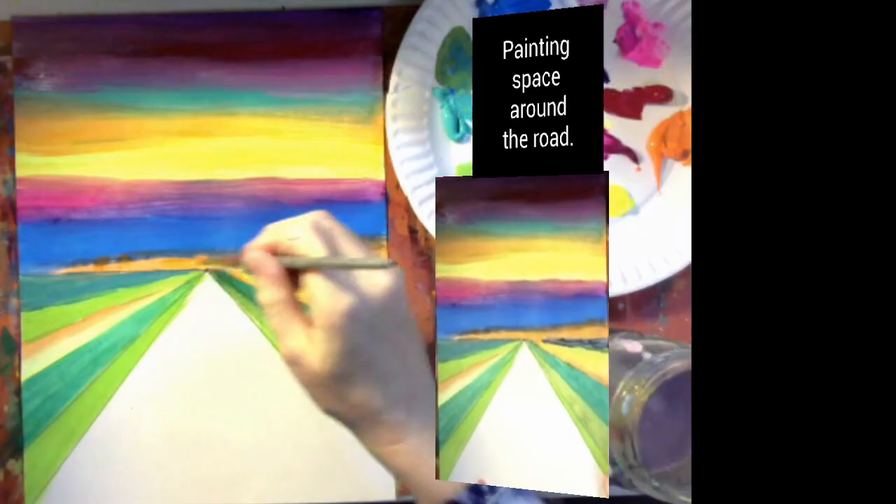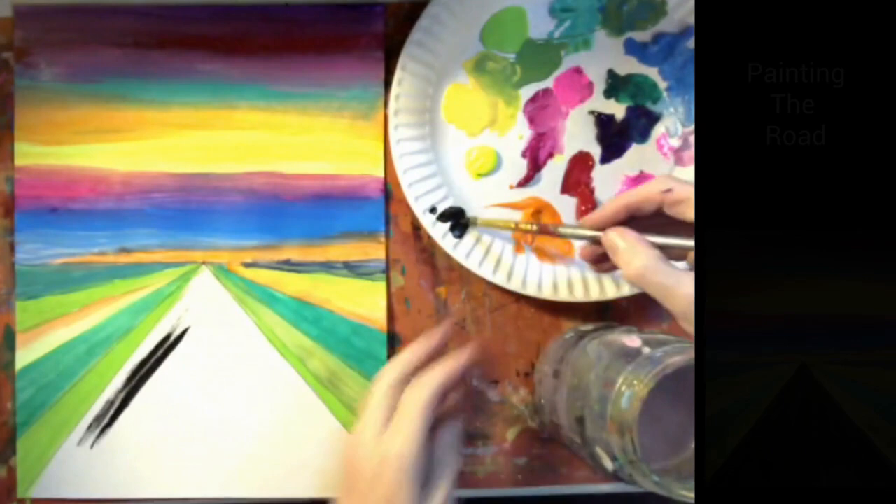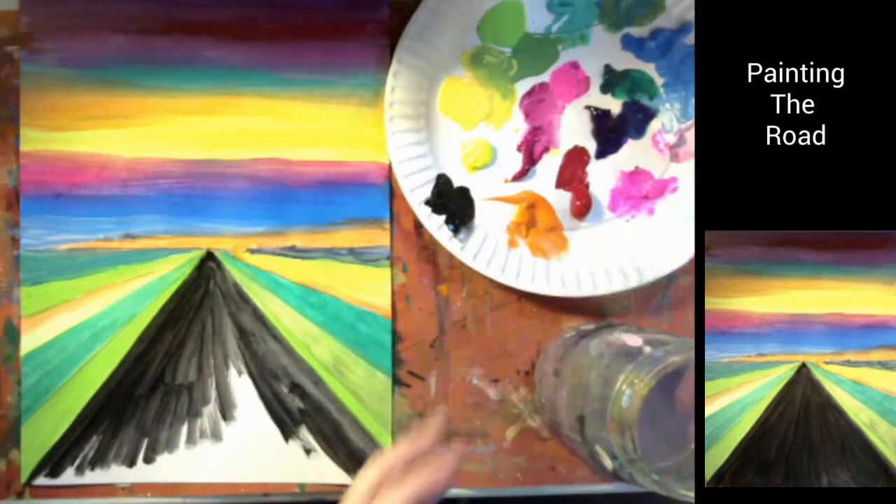Painting the road. I've decided to paint my road black so that it stands out from the rest of the composition. I would recommend using a smaller brush first to carefully outline the section of the road, and then switch to a larger brush to fill in the larger sections.